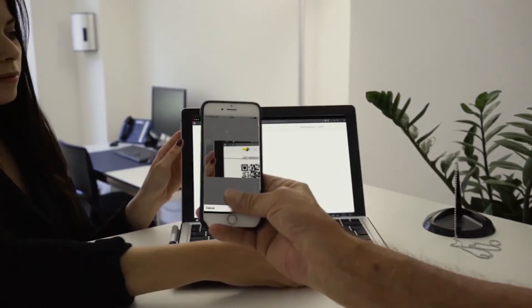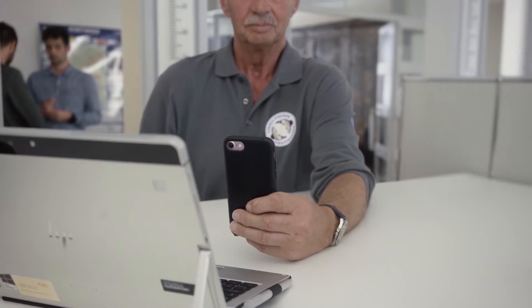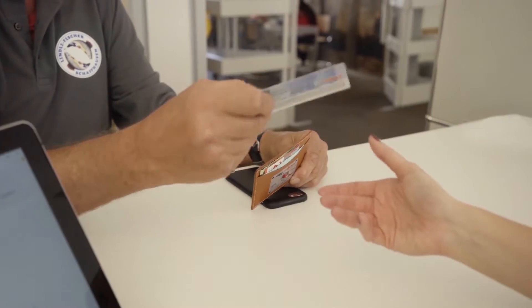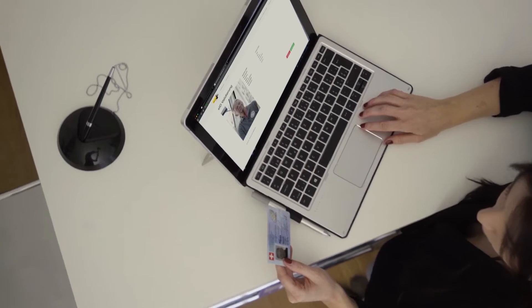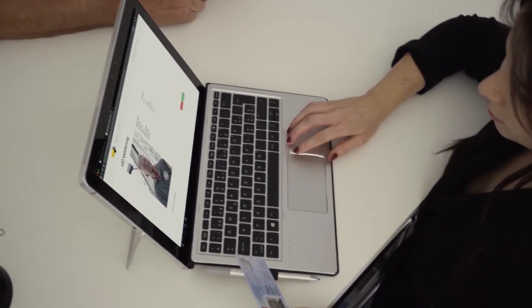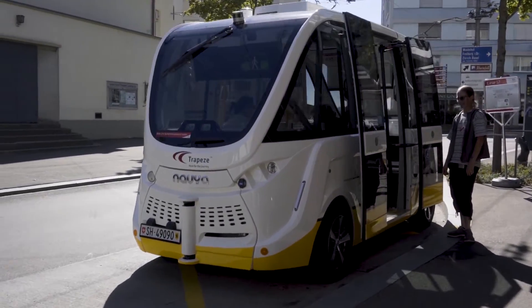At the Residents Registration Office, residents share the information stored in their EID Plus with the office and identify themselves with their national ID card or passport. Registration Office staff validates the information in the user's EID Plus by comparing it with the identification document. If all information is correct, the EID Plus gets officially validated and is ready to use.